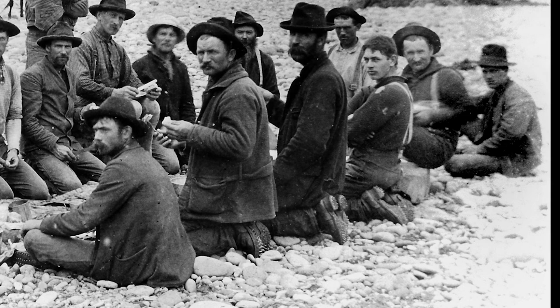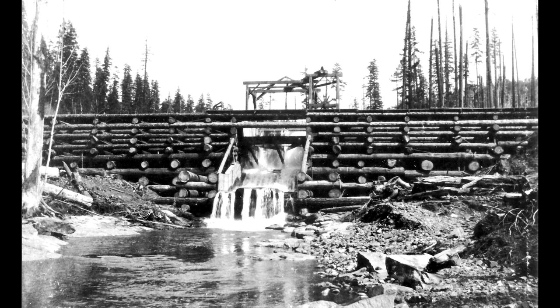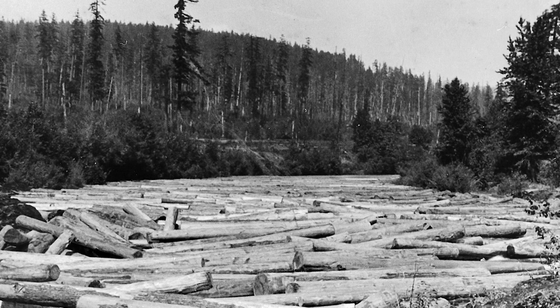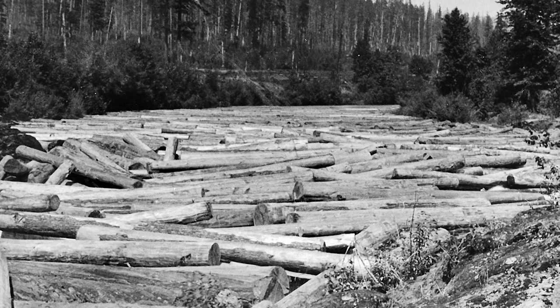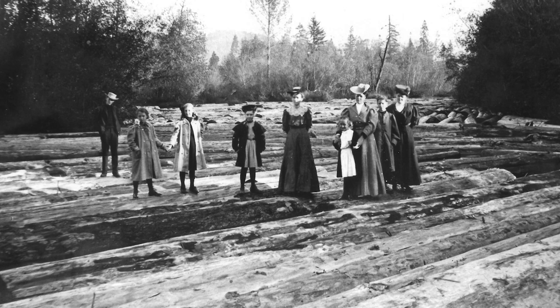Before the days of roads, or even railroads, another method of getting timber to market was the use of splash dam log drives. This temporary wooden dam raised the water level in a stream by creating a pond. Here you see logs waiting to be released in Curry Hole, located near what is now Greenwood Drive. The splash dams allowed the logs to be released when the river was high enough to float the logs downstream to the mills.